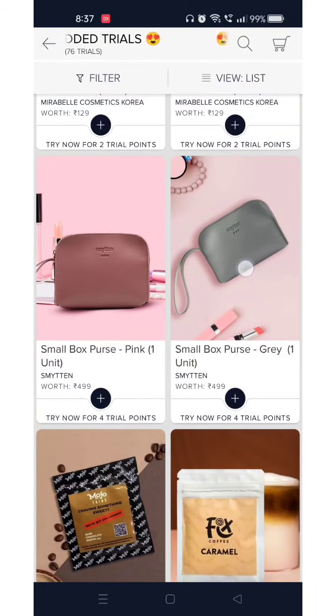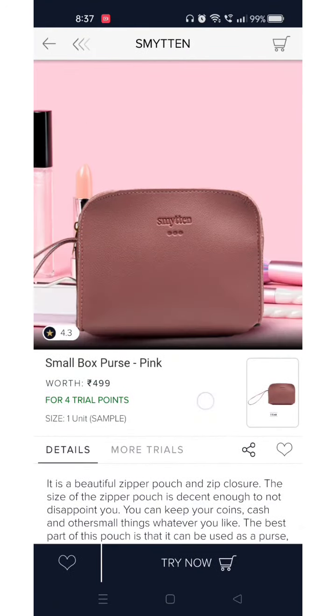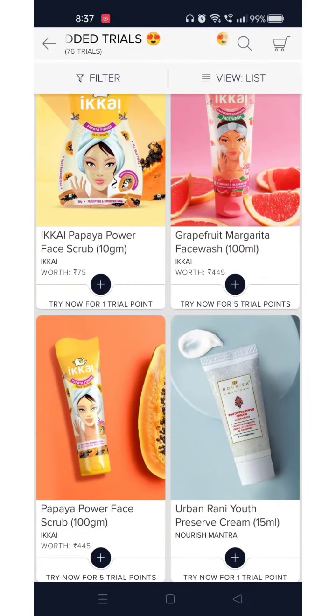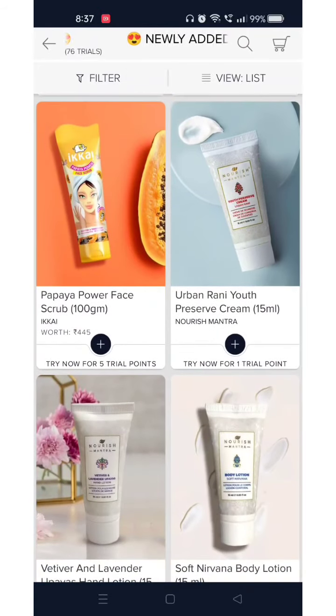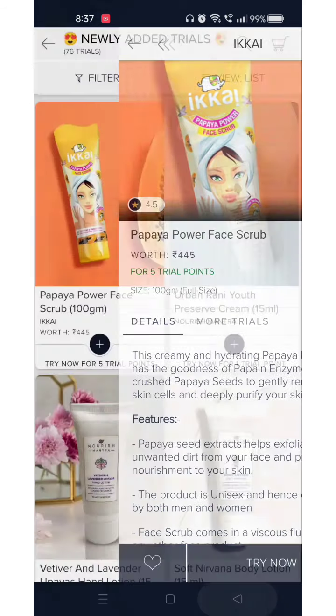There are 2 colors available — one is grey and another one is brown/pink. Again, face scrub and face wash are available in 2 different variants for 5 trial points.